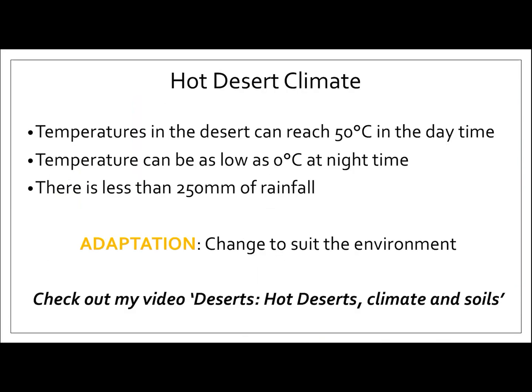If you haven't already watched my video on deserts, hot deserts, climate and soils, I recommend you watch it first before starting this lesson. For those of you who have already watched the video, it will mean that today's lesson will make a lot more sense.